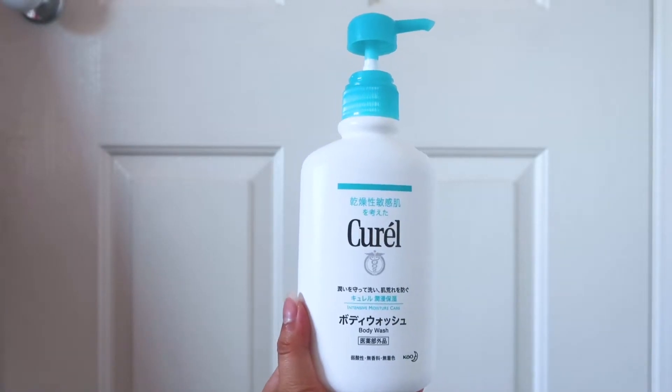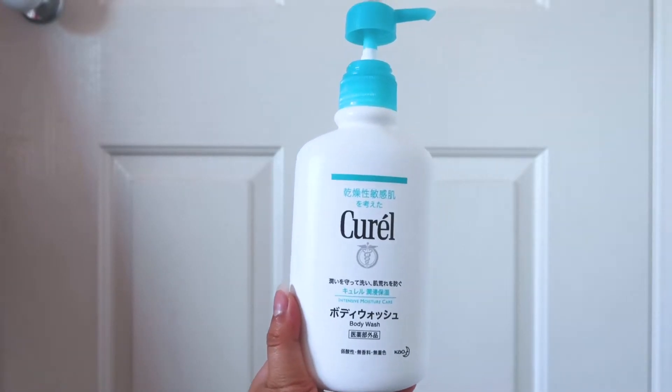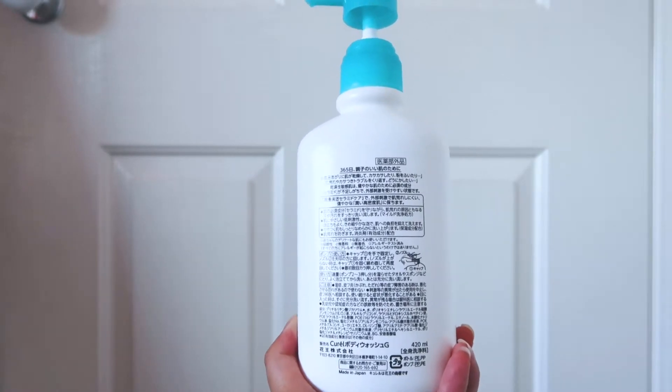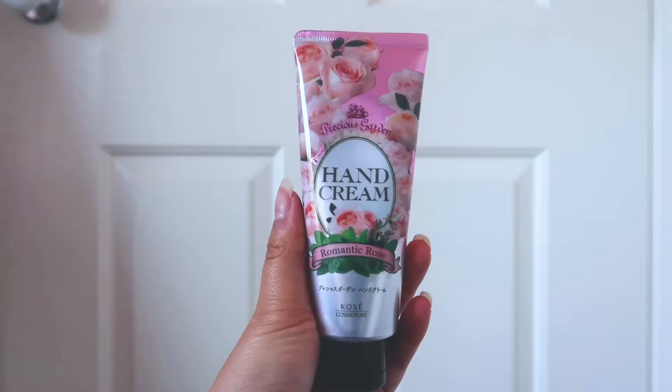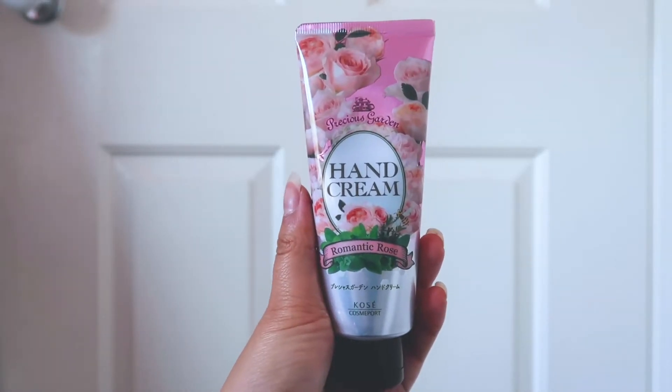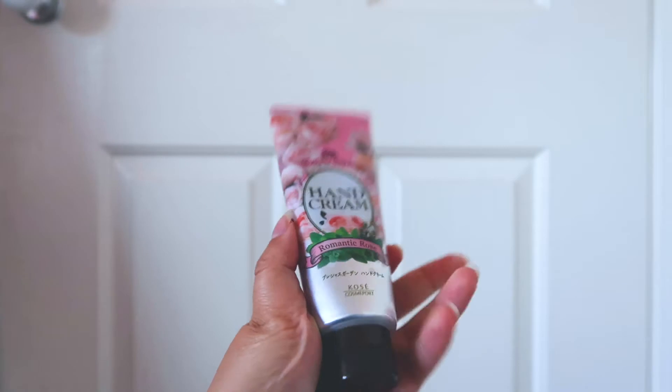This is Corel Intensive Moisture Care Body Wash. It definitely softens the skin but I wouldn't repurchase it. This is Precious Gun Hand Cream in Romantic Rose.